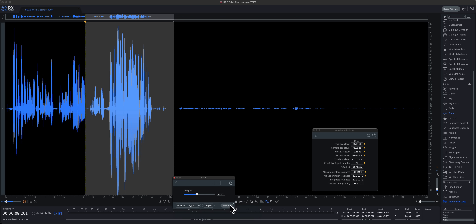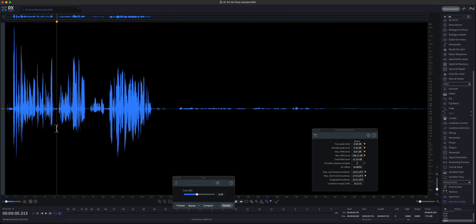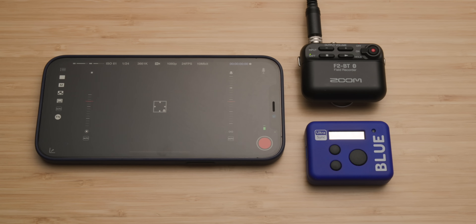32-bit float can be helpful in a few situations — for example, dialogue sound. If you push your gain setting too high while recording with 32-bit float, you're less likely to ruin your recording because in most cases you can actually reduce the overall levels in post-production and the audio will come back. It won't be distorted. It can also be helpful for sound effects, but it's not unclippable like some people and some manufacturers suggest.